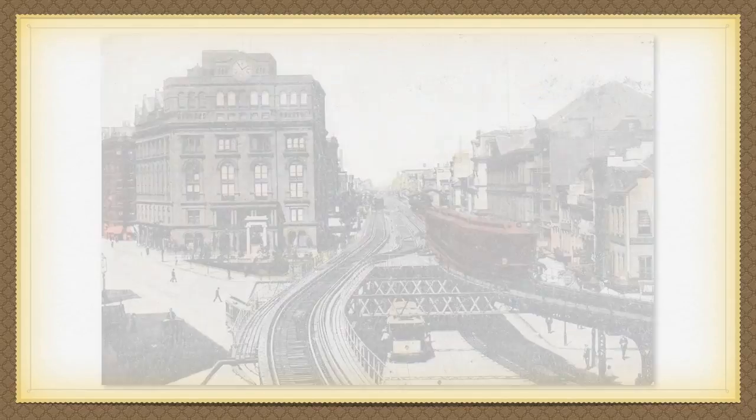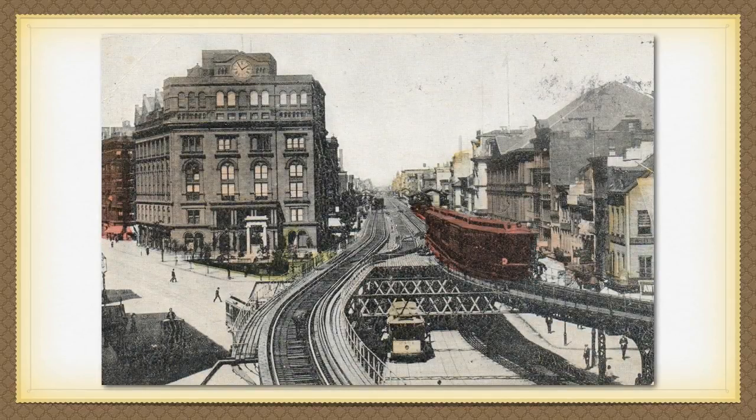The year was 1895. As industrialization swept across the United States, captains of industry made untold amounts of money, which coined this period in history the Gilded Age.